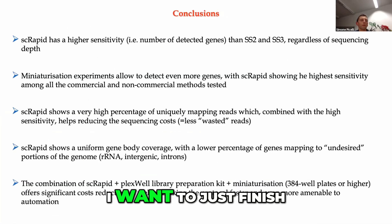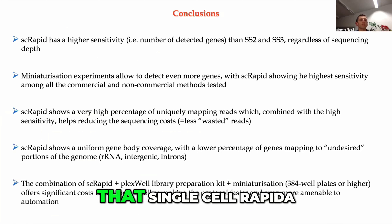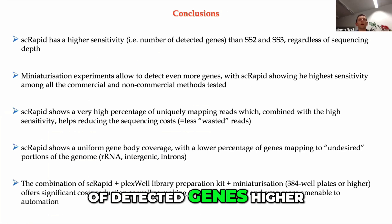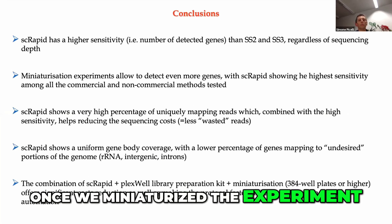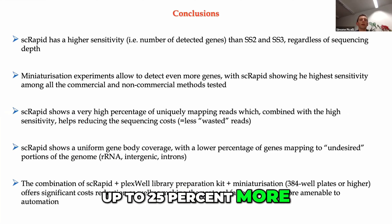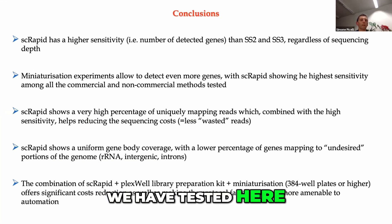To summarize our results: single cell rapid has very high sensitivity in terms of number of detected genes — higher than Smart-seq2 and Smart-seq3 regardless of sequencing depth. Once we miniaturized the experiment, we could detect even more genes, up to 25 percent more, which makes single cell rapid the method with the highest sensitivity among all the commercial and non-commercial methods that we have tested here.